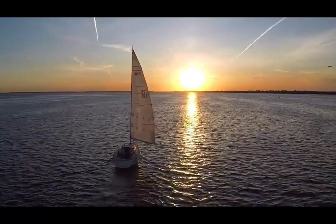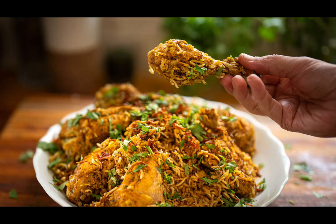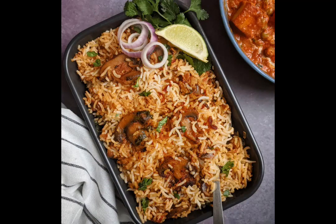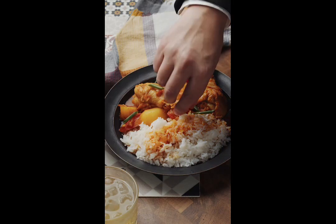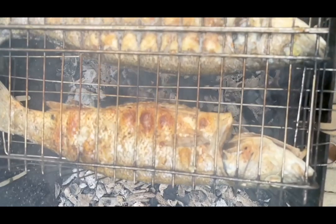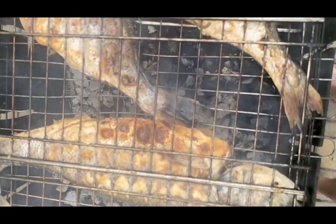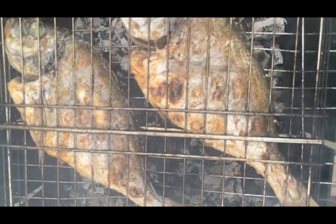Prepare your taste buds for a culinary adventure. Lamu Island is known for its delicious Swahili cuisine, a unique blend of Arabic, Indian, and local flavors. From mouth-watering seafood dishes to tantalizing curries and fragrant spices, every bite will transport you to a world of culinary delight. Don't be shy to try the local favorites, such as samosas, biryani, and freshly caught grilled fish.